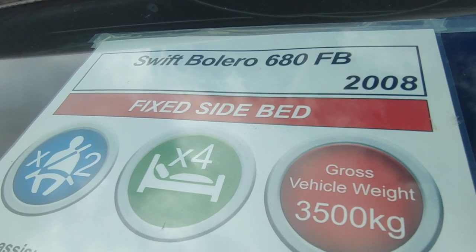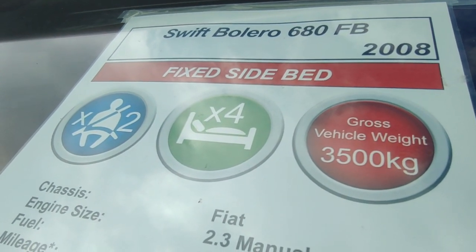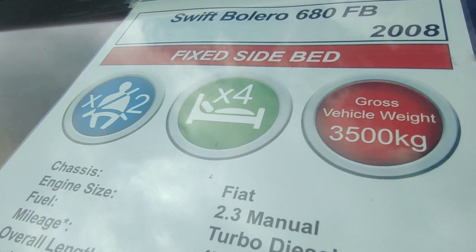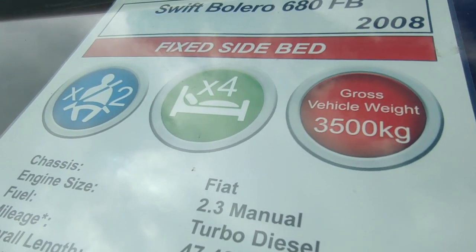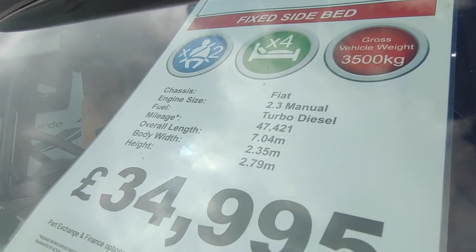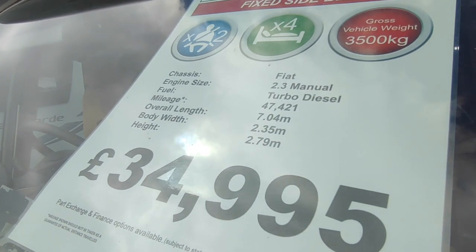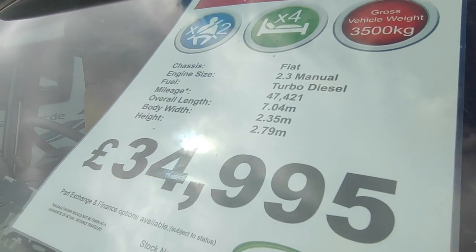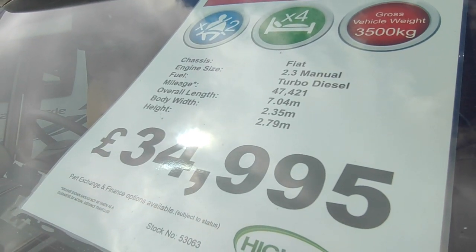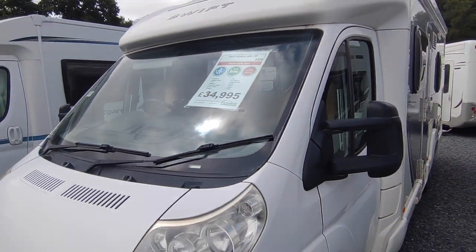It's a Swift Bolero 680 FB, the best-selling one of the Bolero range, 2008 on an 08 plate. It's got a fixed side bed, four berths, two seatbelts - you can sleep four but can't travel with four. Three and a half tons on a normal licence. Fiat Ducato 2.3 manual six-speed turbo diesel. Done 47,000 - normal mileage. 7.04m long, 2.35m wide, 2.79m high. Priced at £34,950.